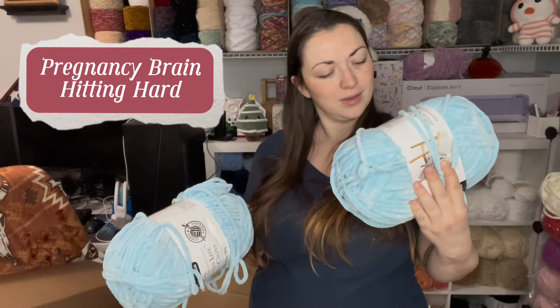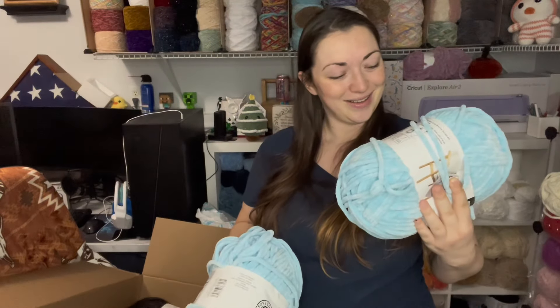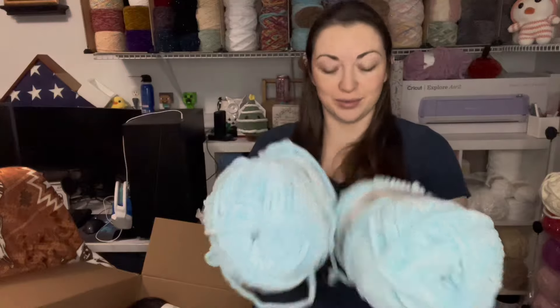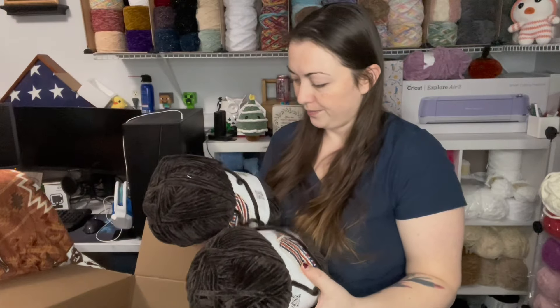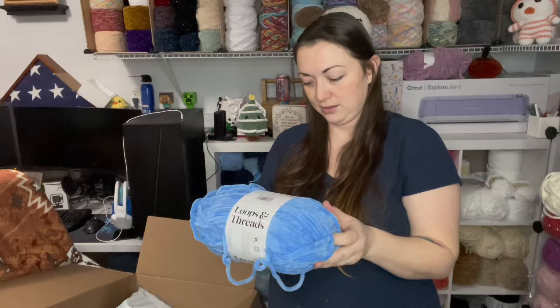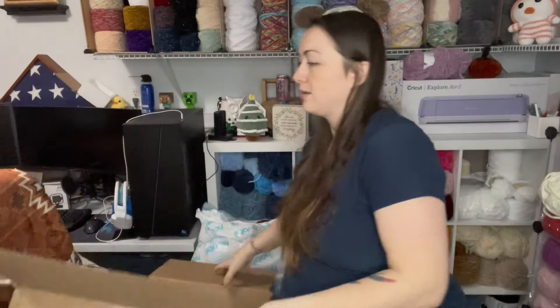There it is — I was like, what color is this? It's pretty though, it's like a light blue. And then this is the dark brown, java. I think this is actually left over from the first Michaels order that just got kind of pushed to the side. This is a bluebird — look how vibrant that is. So that's it for the Michaels order.